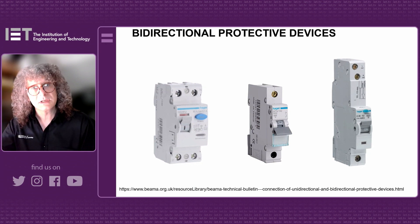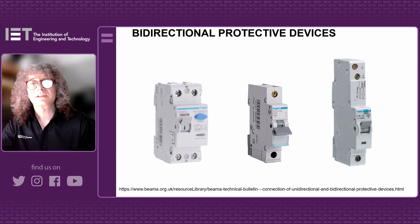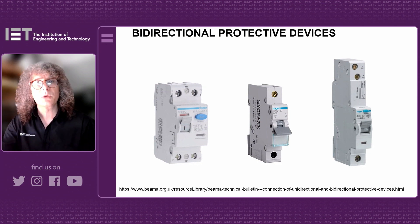What they were highlighting was that where you've got power flow in two directions — which is bi-directional — the protective device in that circuit needs to be suitable for bi-directional power flow.